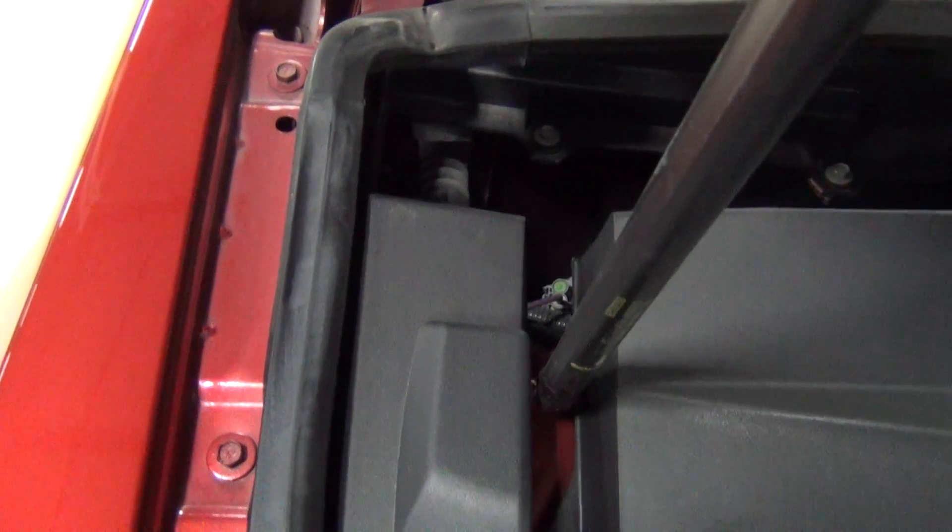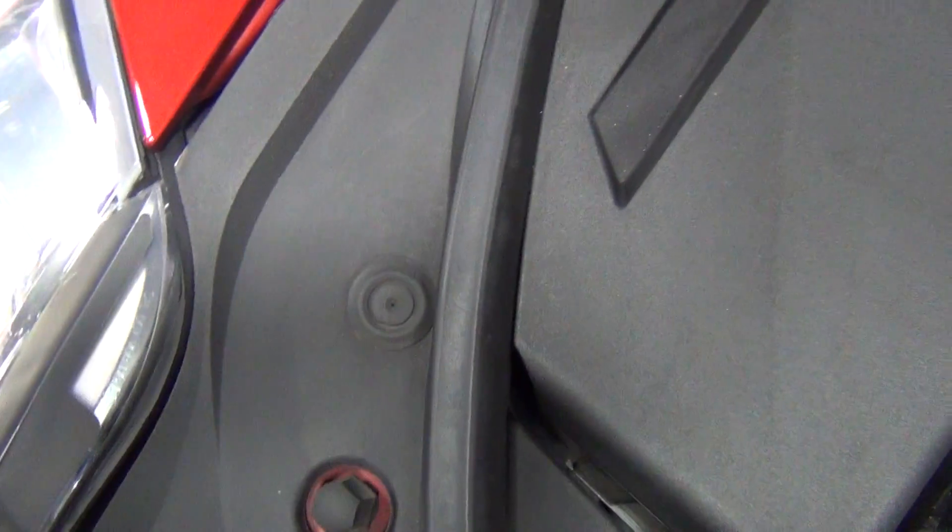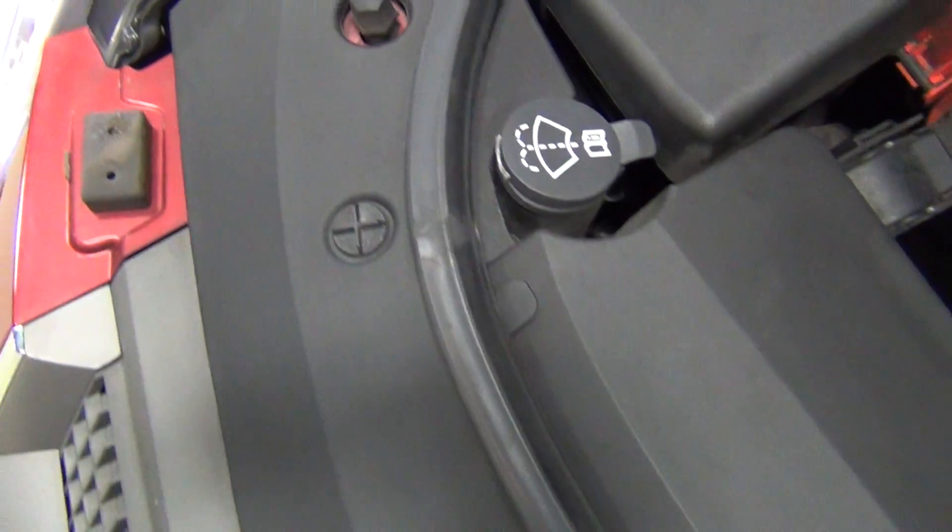Again, there's no paint work or previous accidents on the car, but I'm going to zoom in closely so you can see everything. Very, very, very clean.